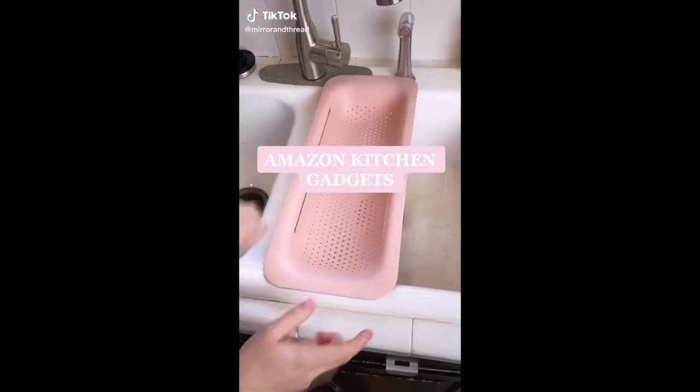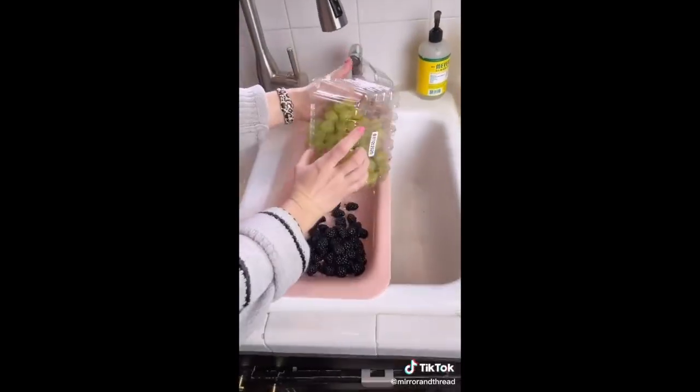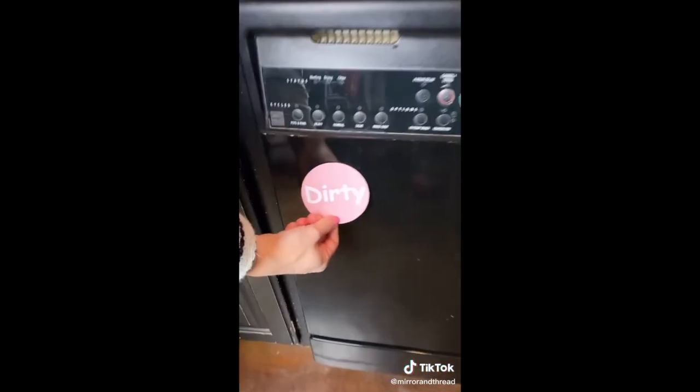Amazon kitchen gadgets. This expandable colander is perfect for washing all of your produce at once. And this dirty and clean magnet is very convenient and only $6.